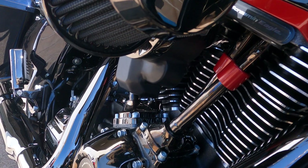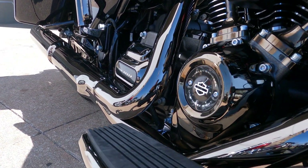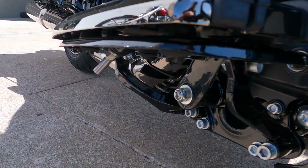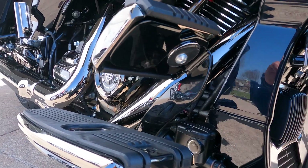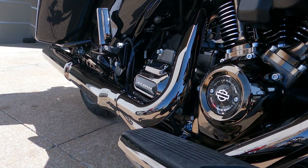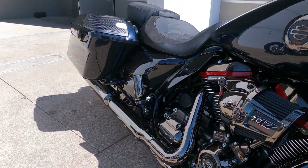The red accents on this engine make it pop — it's very tastefully done and looks really nice. As you can see, there's not a speck of dirt on this brand new Road Glide CVO. This gunmetal gray — or black chrome — whatever the proper color name is, looks really really nice.